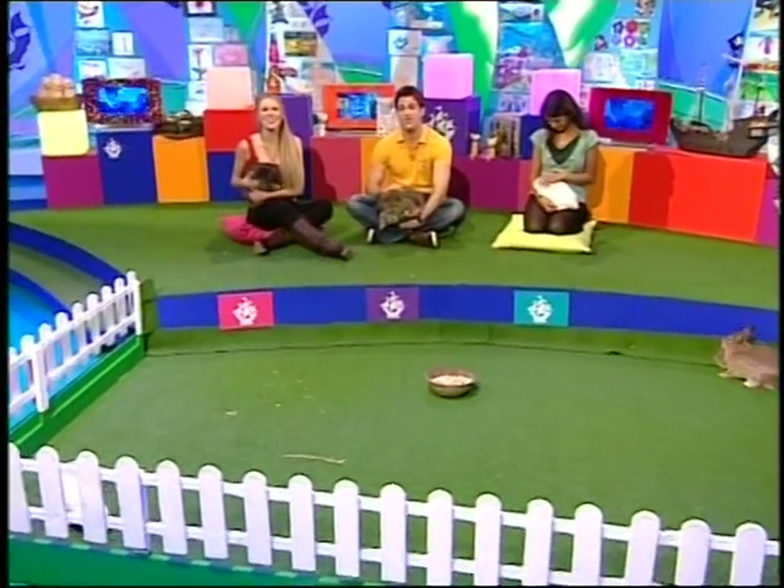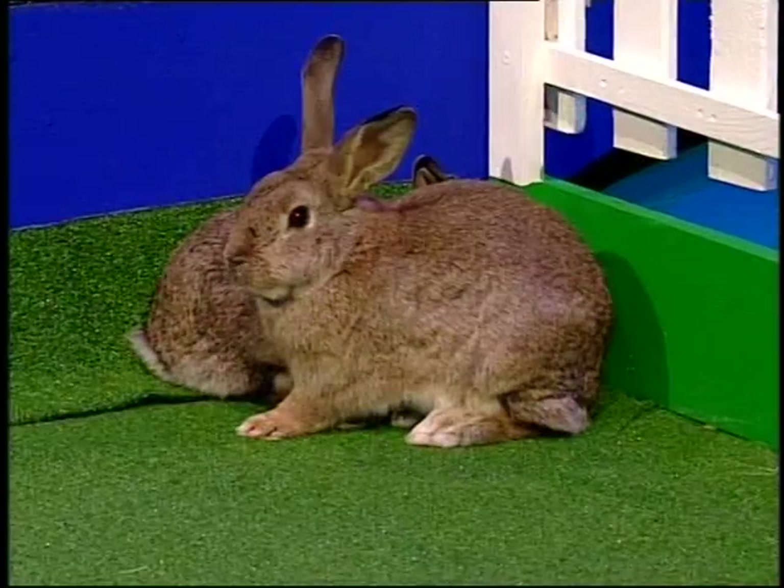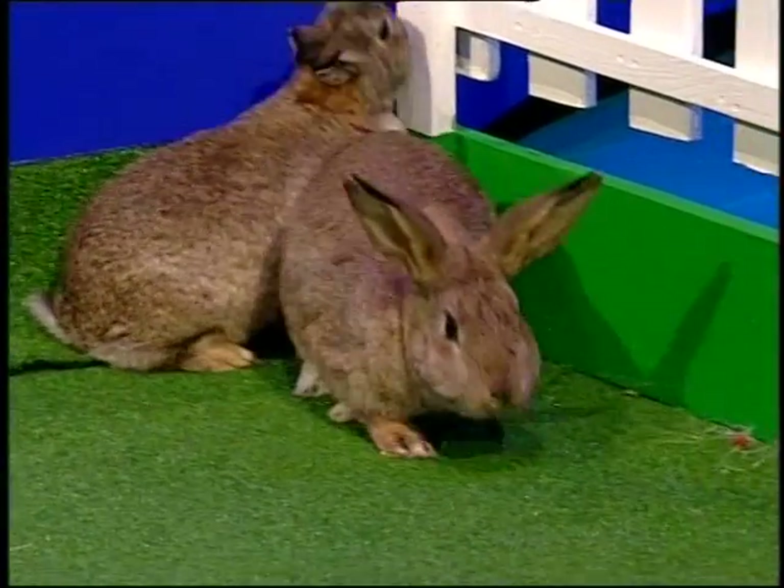Hello, good to see you from all of us. Now this week is a very special week because it is National Bunny Week, so it's going to be one of my favourite weeks of the year. I love bunnies.